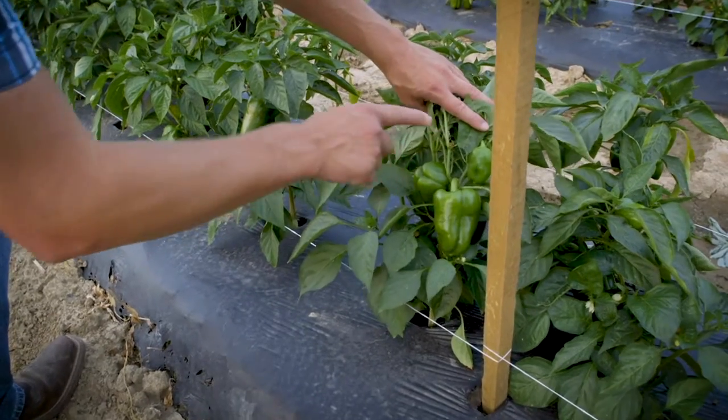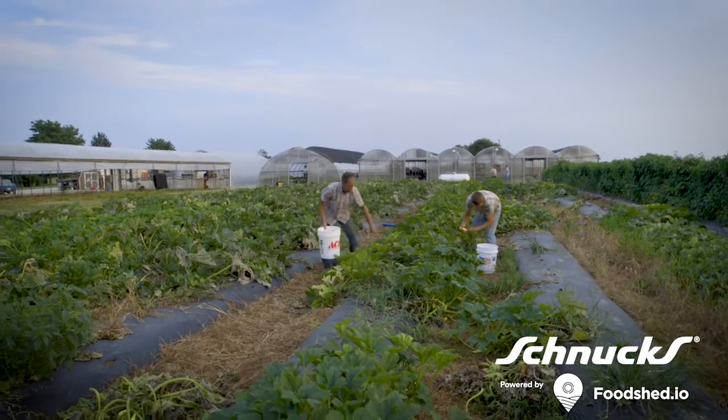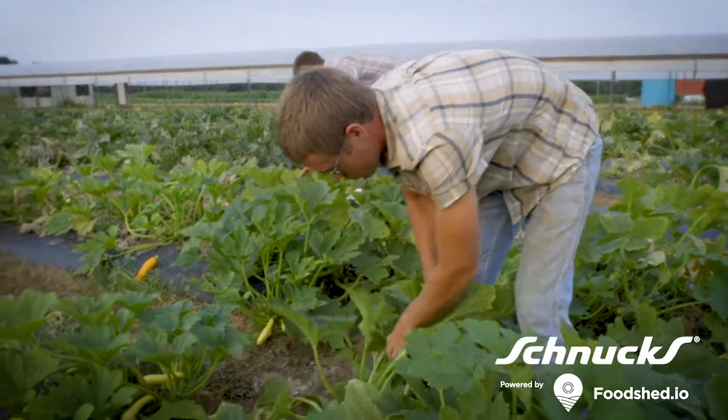We grow a lot of bell peppers, hot peppers, potatoes, sweet potatoes, onions, summer squashes, tomatillos, and slicing tomatoes.